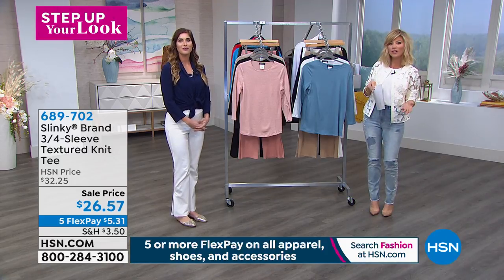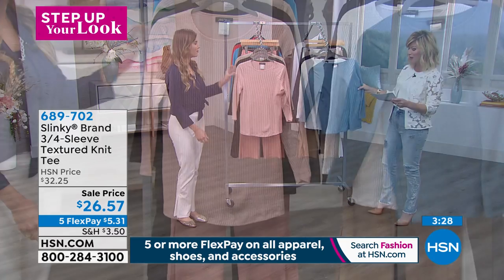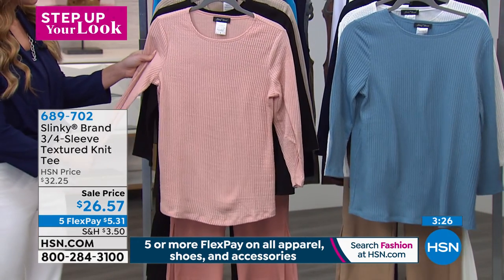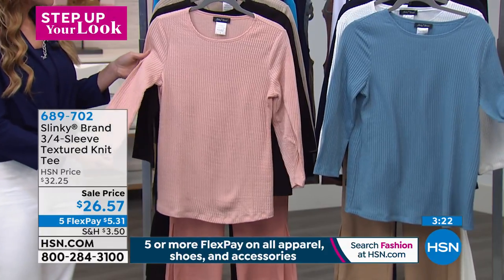A little fashion trend or change for you and we've got a lot of brand new items. In fact, this is also brand new for you. This is the three-quarter length sleeve. It's a textured top — these are hard to find.